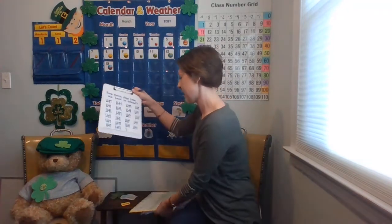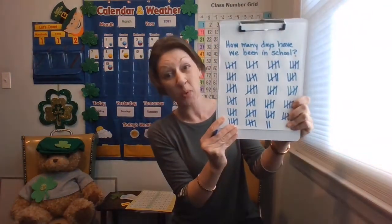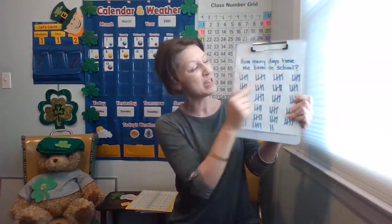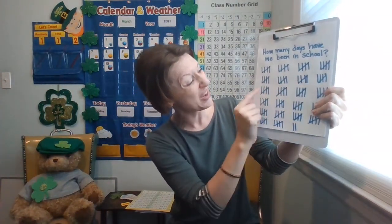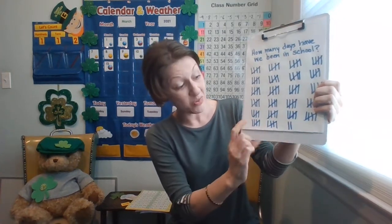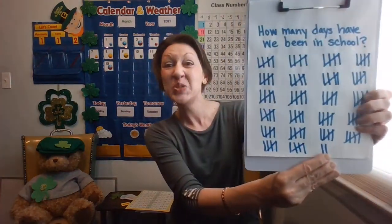Let's go ahead and add a tally mark. We've done it every day of school — can you believe that? Straight line down. Let's skip count by fives and then add our two ones to that. How many days have we been in school? I bet we can skip count really fast now. Are you ready? 5, 10, 15, 20, 25, 30, 35, 40, 45, 50, 55, 60, 65, 70, 75, 80, 85, 90, 95, 100, 105, 110, 111, 112.